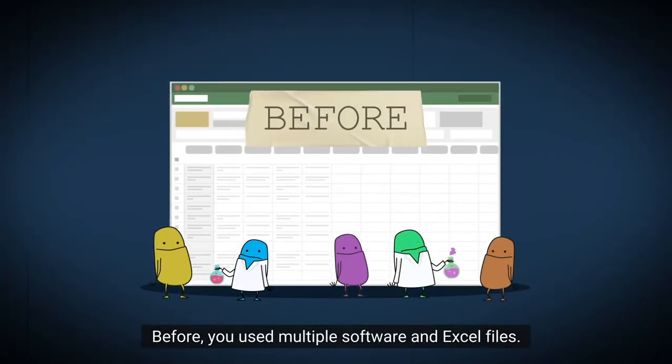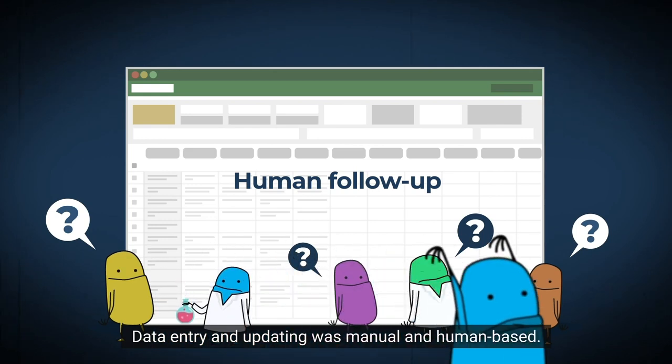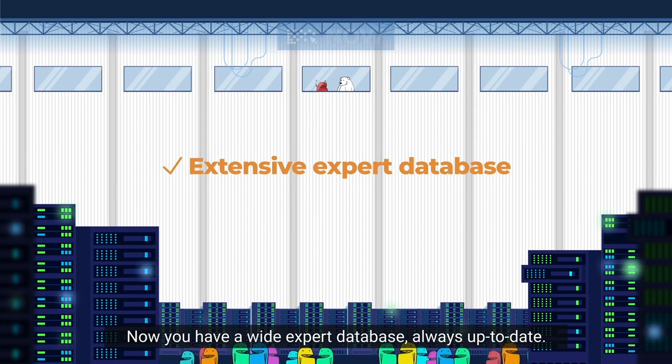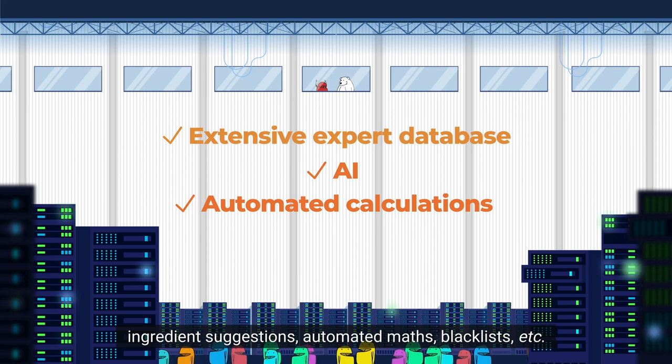Before, you used multiple softwares and Excel files. Data entry and updating was manual and human-based, and the risk of errors was amplified. Now, you have a wide expert database always up to date. The software will accompany you with ingredient suggestions, automated maths, blacklists, and more.